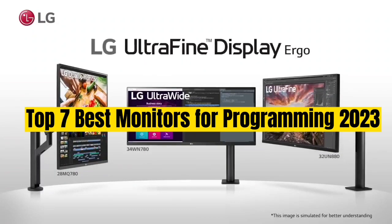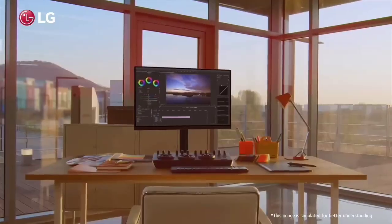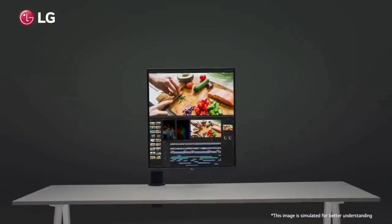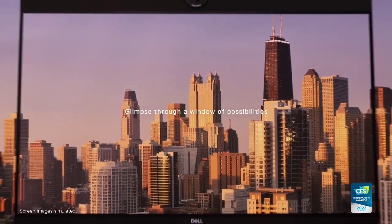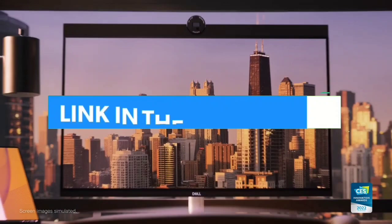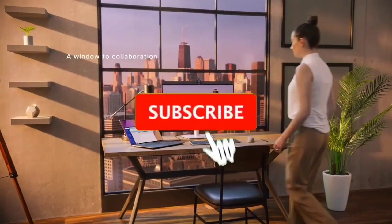Top 7 Best Monitors for Programming 2023. Through extensive research and testing, I have put together a list of options that will meet the needs of different types of buyers. Whether it's price, performance, or particular use, we have got you covered. For more information, I have put links to the products in the description — make sure to check it out.